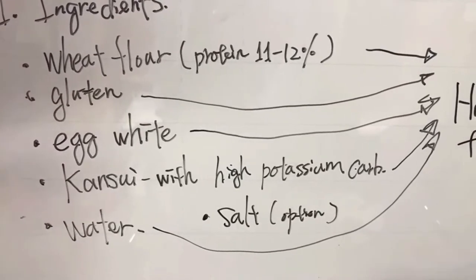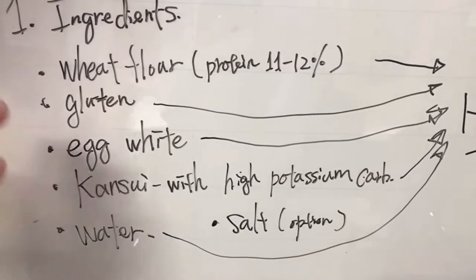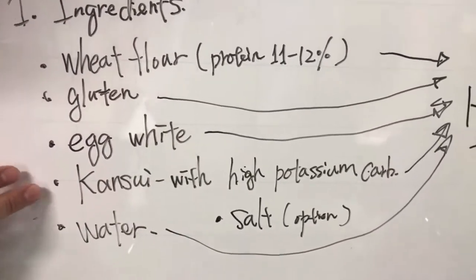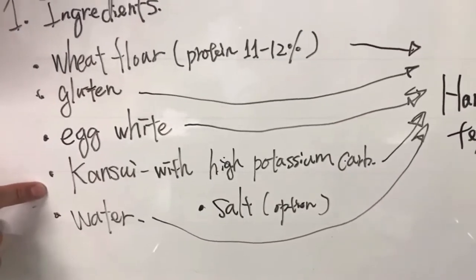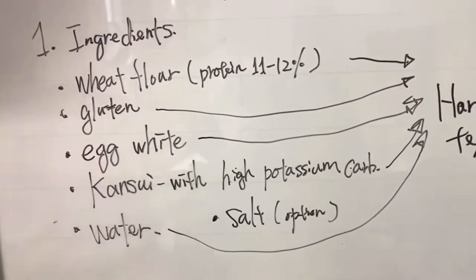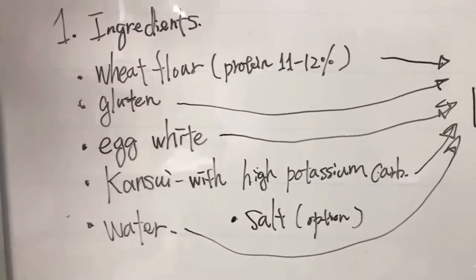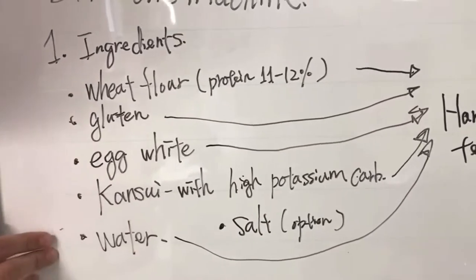And kansui — there are many variations, but the one we usually use is a combination of potassium carbonate and sodium carbonate. We use the one with a high potassium carbonate ratio, which makes the noodle texture harder. It does have a bit of a smell, but it has to be the high potassium carbonate ratio.